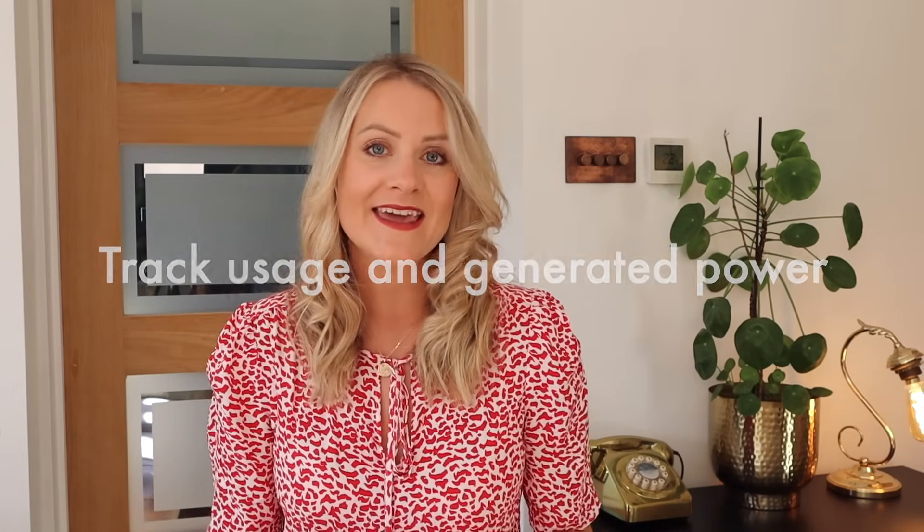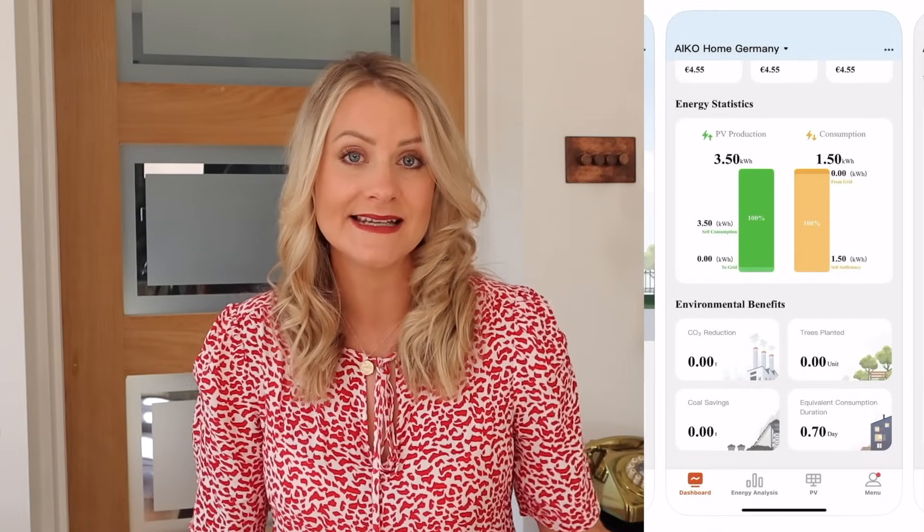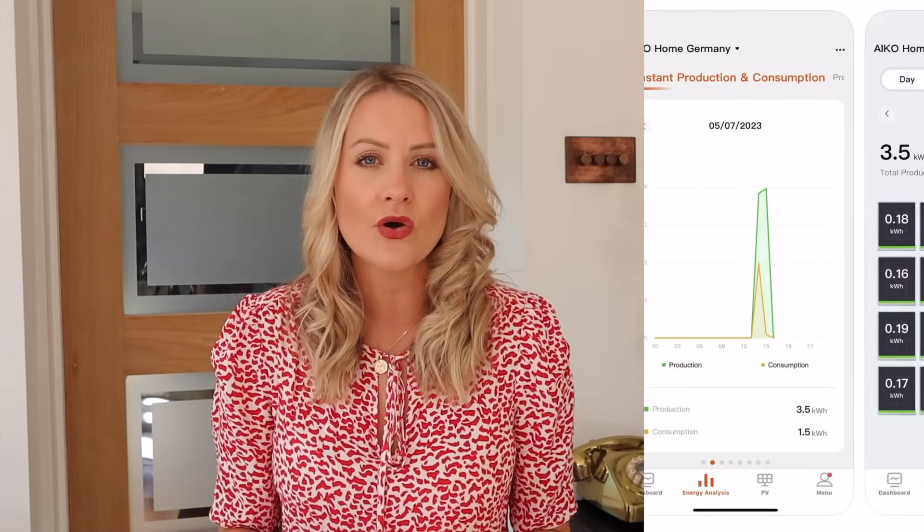It's about tracking the usage you have and the savings you're making. iCo has a brilliant app for this which is really easy to use and navigate, helping you ensure your consumption isn't too high, that you can sell any excess energy back to the grid, and giving you control over your usage and how much you're creating.